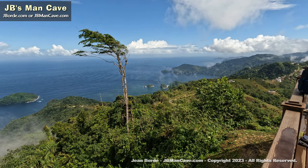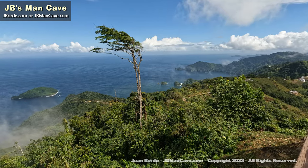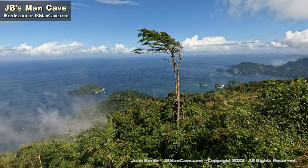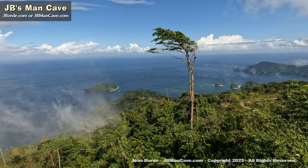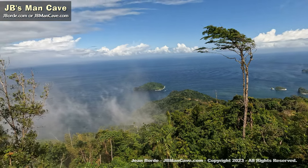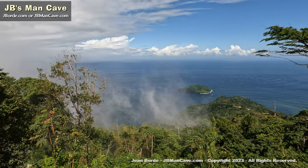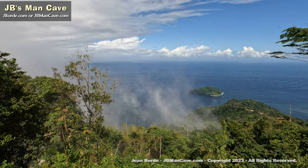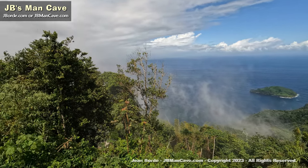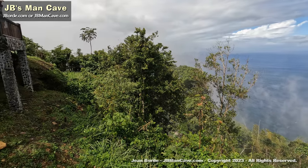That tree ahead looks like it could have had better days — going straight up and blowing in one direction, so you can tell which way the wind is. Somewhere over there in the distance, Tobago would be out there. You can see the rains going in that direction — see how it turns to grey as I pan? I'm facing west now.